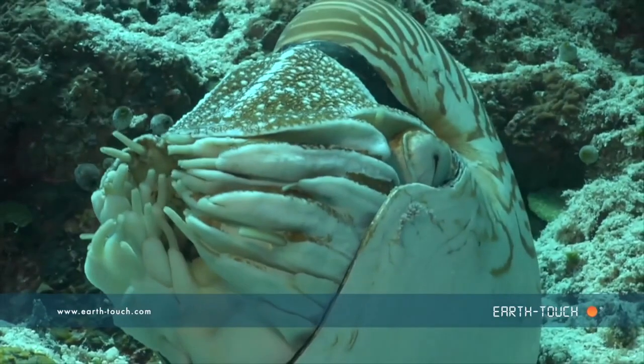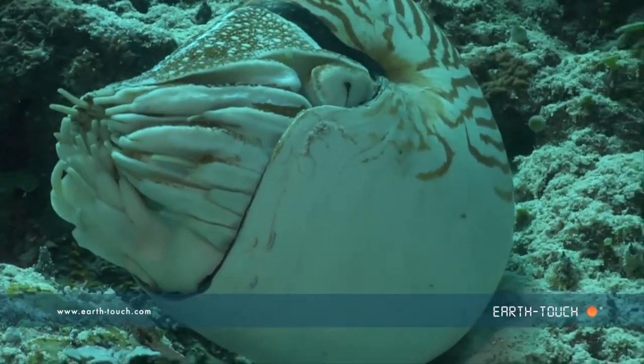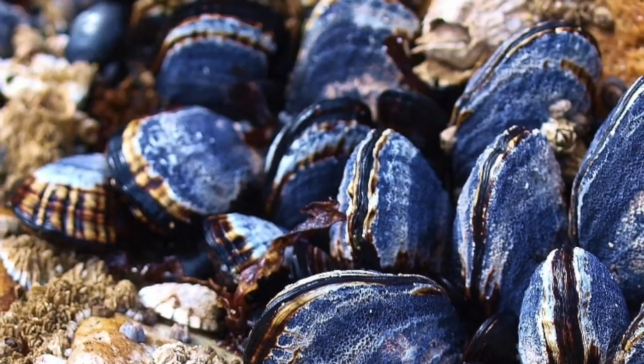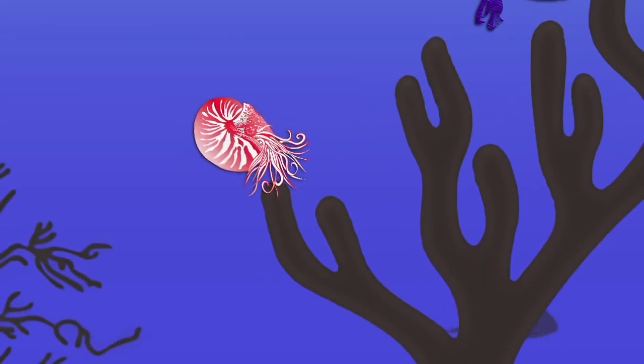They are in the phylum Mollusca, which is one of the largest phylums, second to the arthropods. Some examples of the phylum include slugs, snails, clams, mussels, squid, octopus, cuttlefish, and what this video is about — the Nautilus.